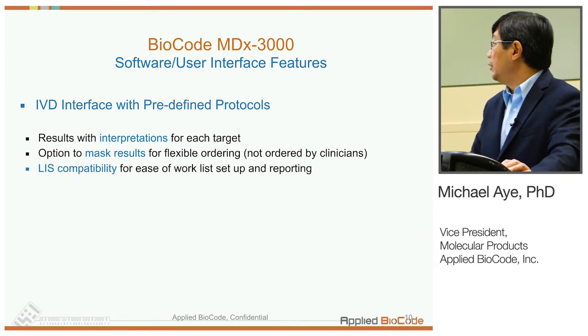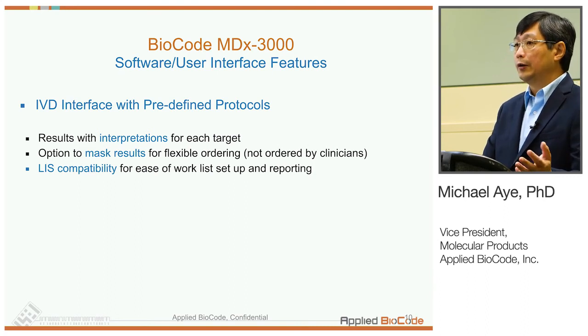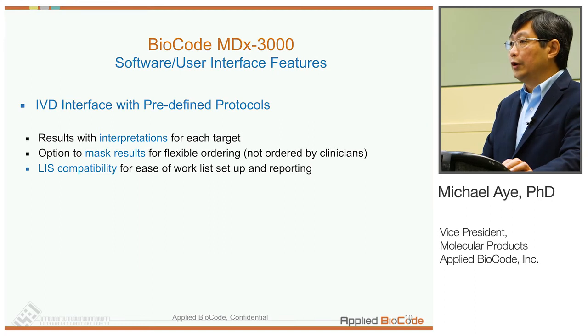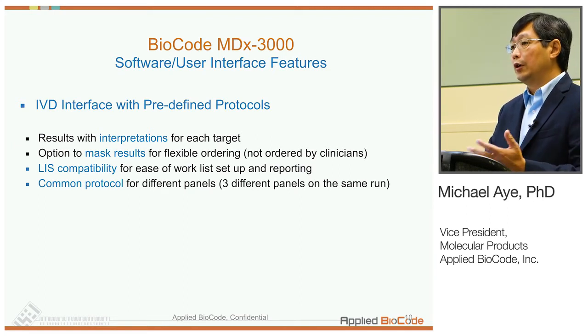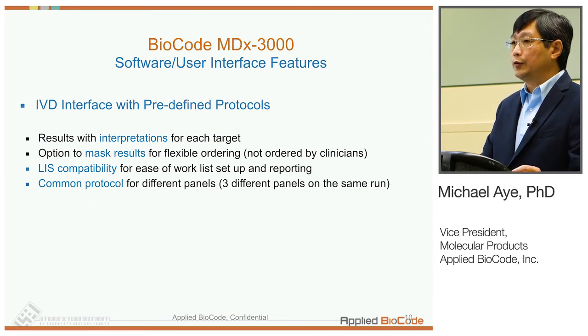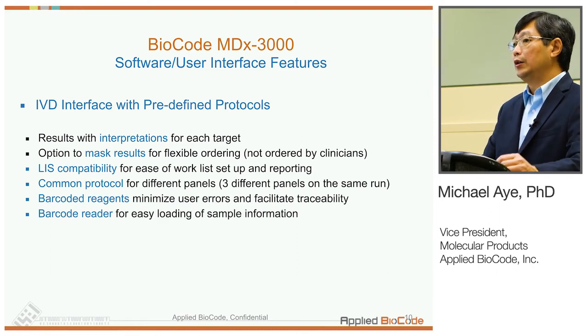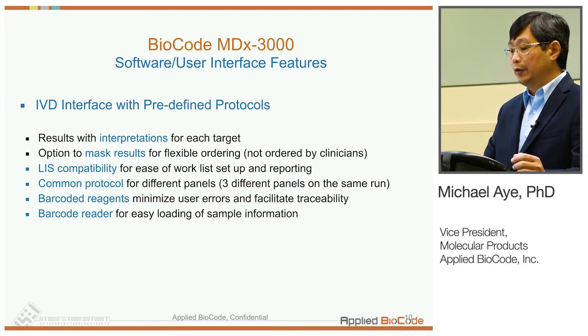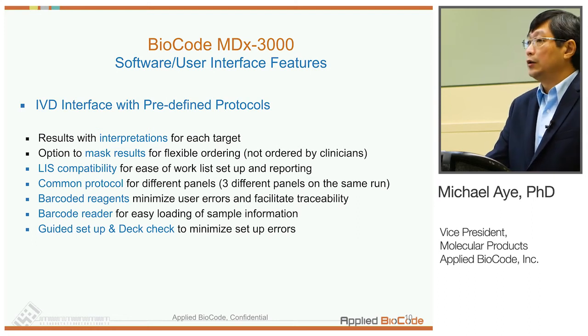The LIS compatibility feature allows the lab to simply upload results from a 96-well plate rather than having to manually enter them. We also use a common protocol for different panels — for example, the FDA-cleared GPP panel and the respiratory panel under review have the exact same protocol, so essentially two panels can be run on the same plate. We provide barcoded reagents, and the barcode reader scans reagents for tracking as well as creating a work list from clinical specimens. The software guides users through setup and provides a deck check to ensure all consumables are present before starting the run.